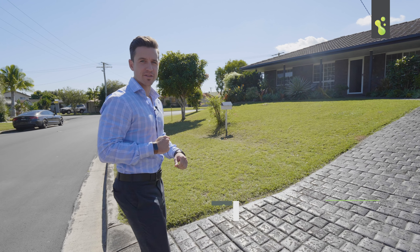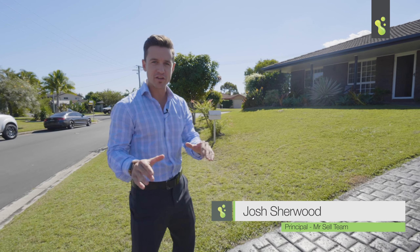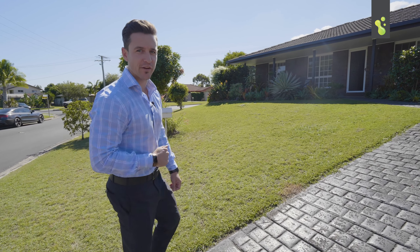Hey everybody, Josh here from the Mr. Sell team. Welcome to Alex Hills' hottest listing. This is great value — come inside and we'll see what you think of 21 Linton Court here in Alex Hills.